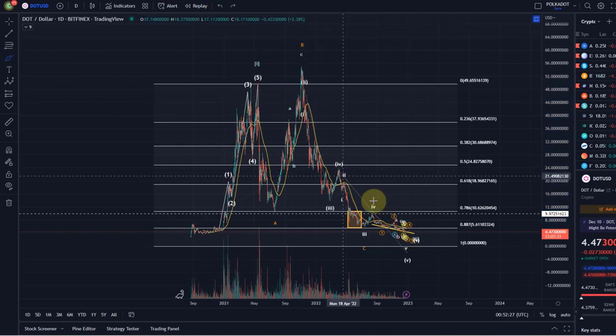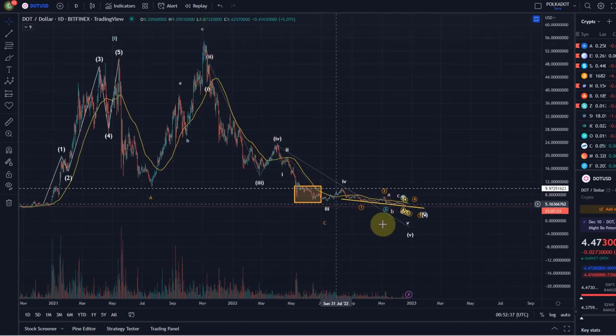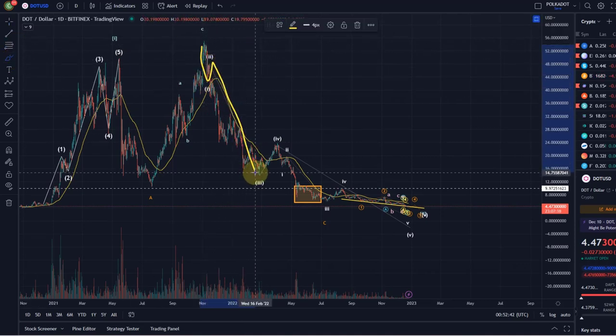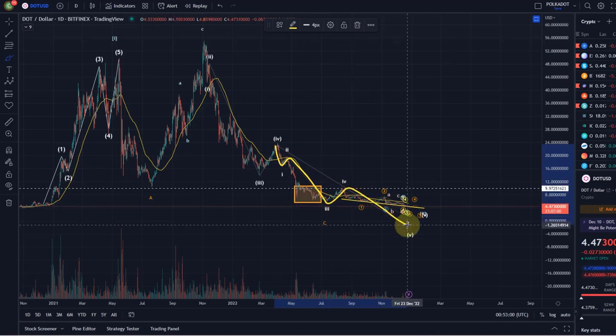The C wave is a five-wave move and can be interpreted in different ways. I've adjusted the interpretation slightly from previous videos since the proportions are looking a little better now. We had a wave one, two, then a wave three down at around $14 back in February, moved up in a wave four peaking at around $24, and are now coming down in the fifth wave. The fifth wave consists of another five-wave move: one, two, three, four, and the fifth is currently ongoing.